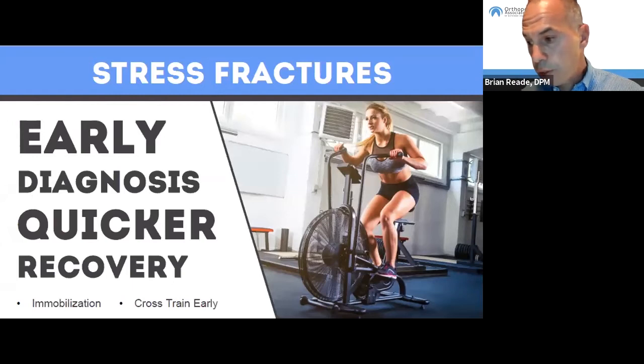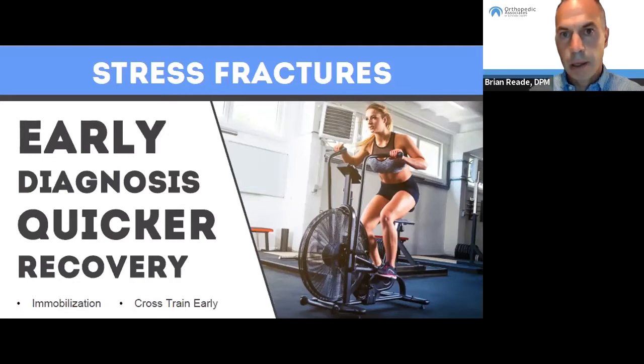Treatment for stress fractures usually requires a period of immobilization. The earlier you treat, the shorter that period can be — possibly just one to two weeks. If neglected and the stress fracture progresses through the bone, you may need the full six weeks of immobilization. However, patients with stress fractures can cross-train with swimming and cycling and do non-impact activity continuously without any downtime from those exercises.